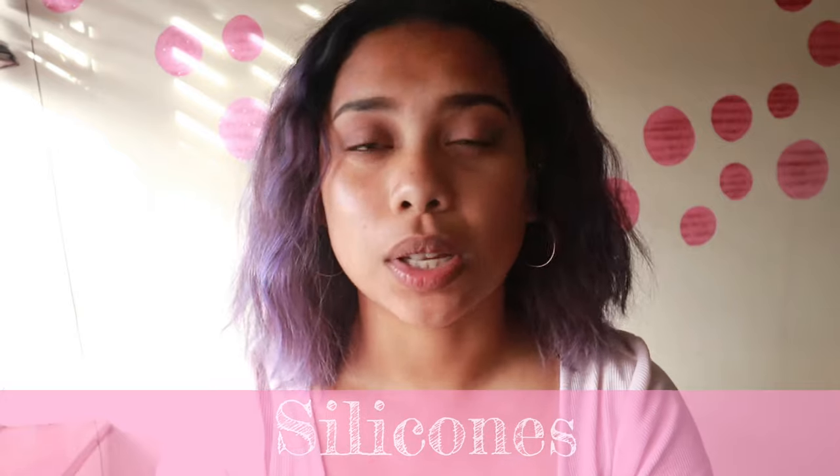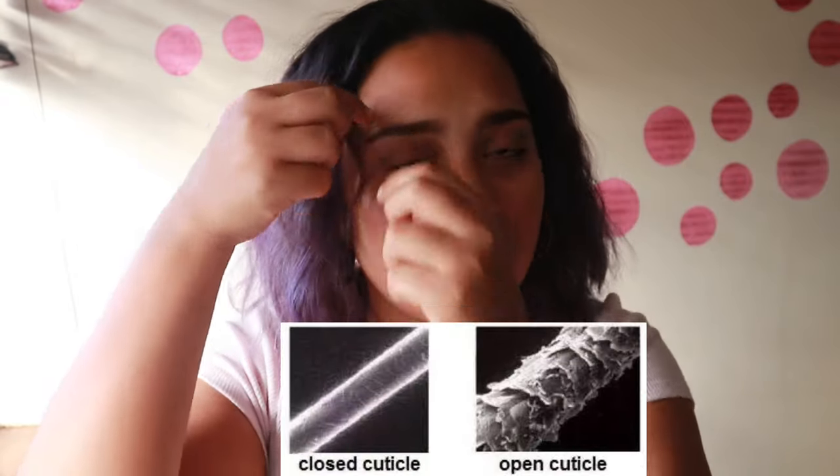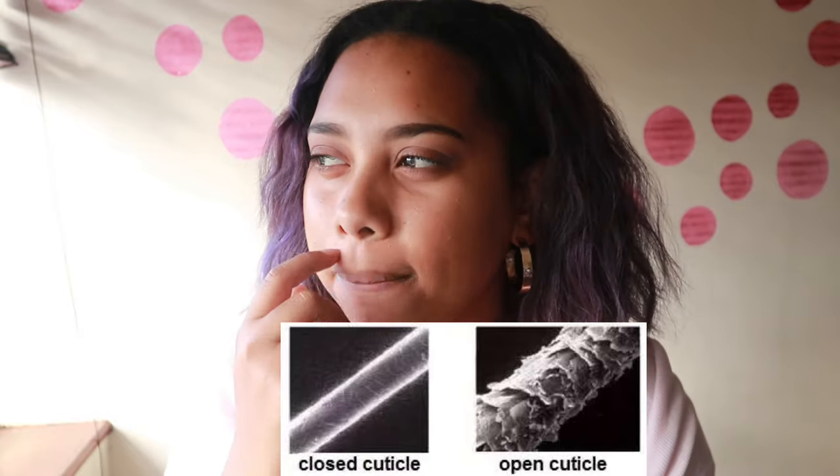The next product I want to talk about is silicones. Silicones are usually found in anti-frizz serums, shampoos, and conditioners, and are used to smooth over the cuticle. You've seen those adverts — I think it's a Pantene advert where there's a hair strand with little strands sticking out, and then as soon as they put the product on, it just flattens everything. Basically, that's what a silicone does — it flattens the cuticle.